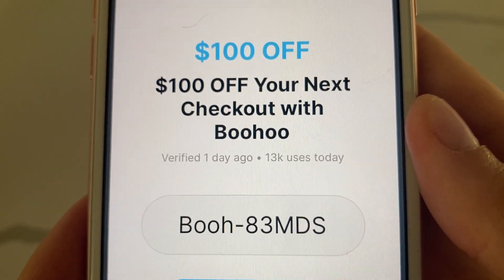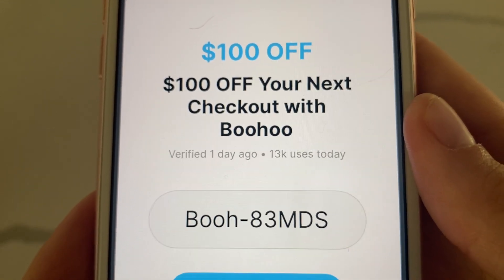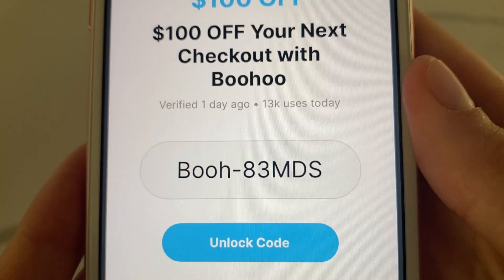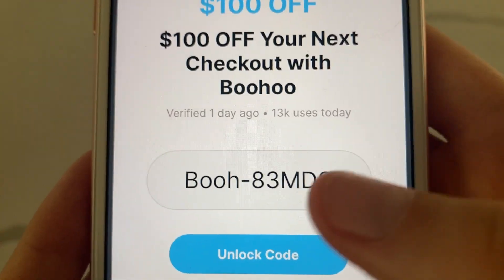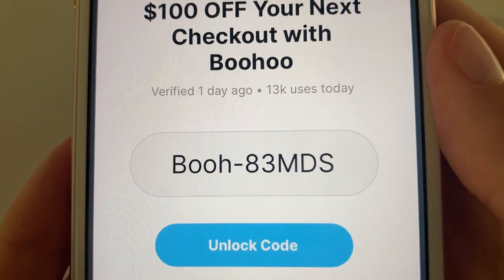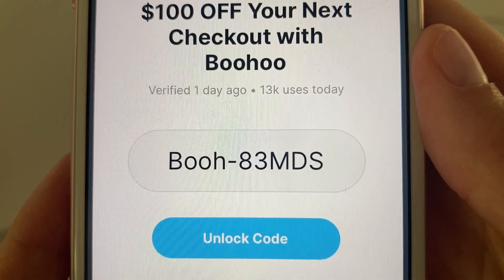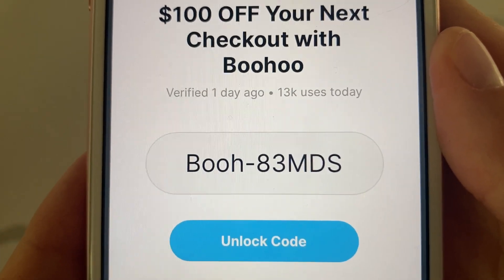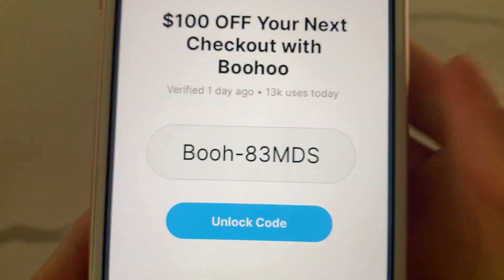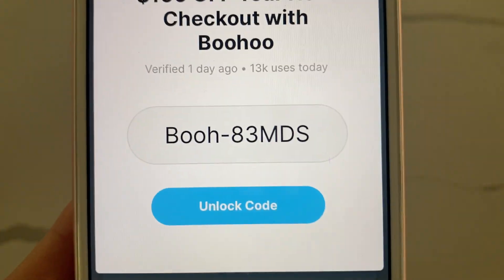This is a really simple way to obtain a free $100 Boohoo promo code. Follow all the instructions and you can save $100 at Boohoo. If the code isn't available, go back to the offers page and try another offer. If you have any questions, comment below and I'll try to help you out. Have a good day, see ya!